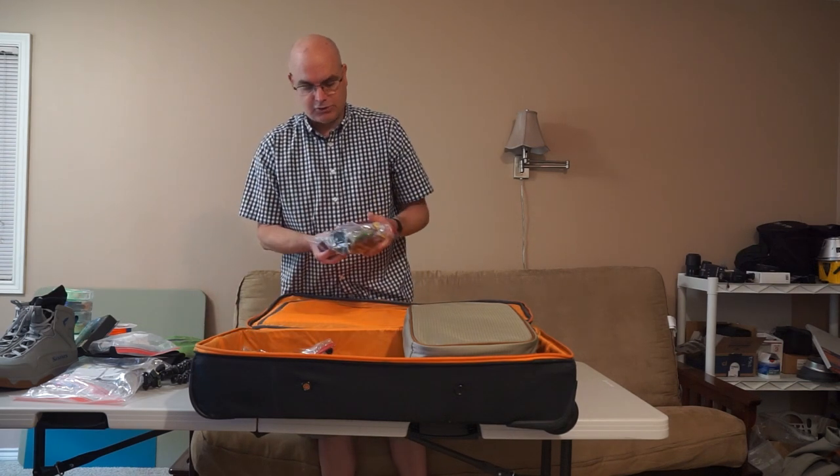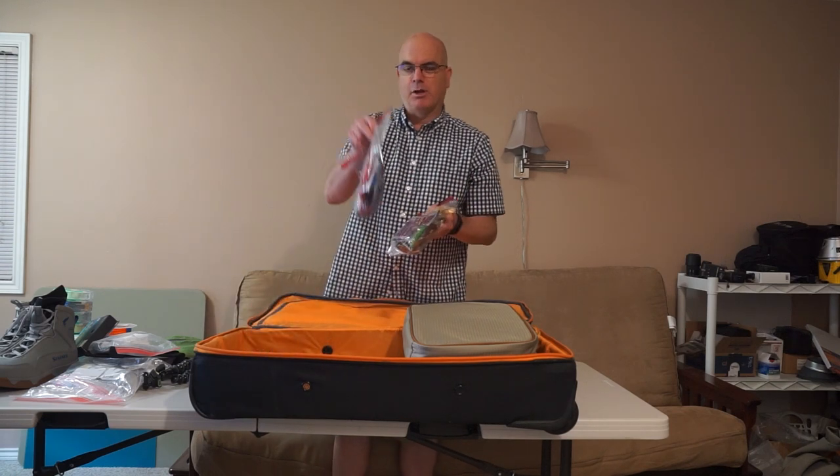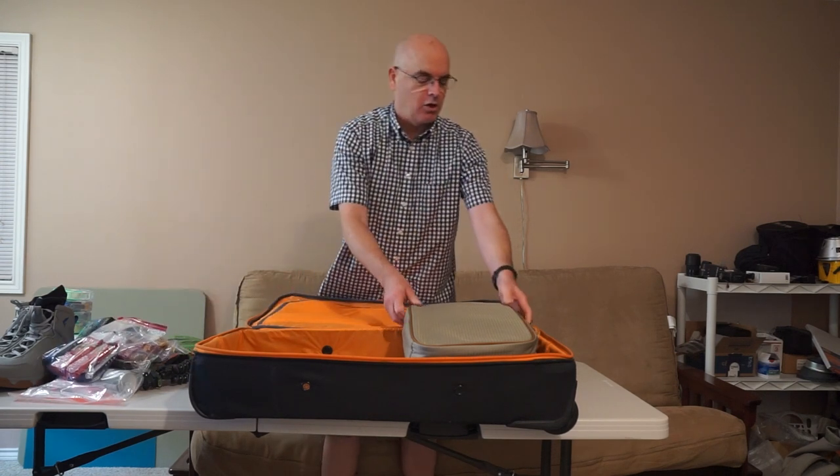I've also packed some snacks — a bunch of almonds and nuts, some fig bars, and I'll probably throw in some jerky before I go.